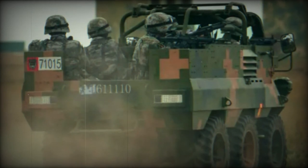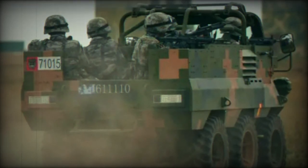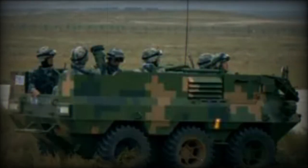One notable feature of the Lynx is its adaptability. It is designed for easy modification to carry heavy machine guns, mortars, and rapid-fire cannons. This adaptability makes the Lynx suitable for Chinese air assault brigades and individual airdrop combat units, providing essential fire support.